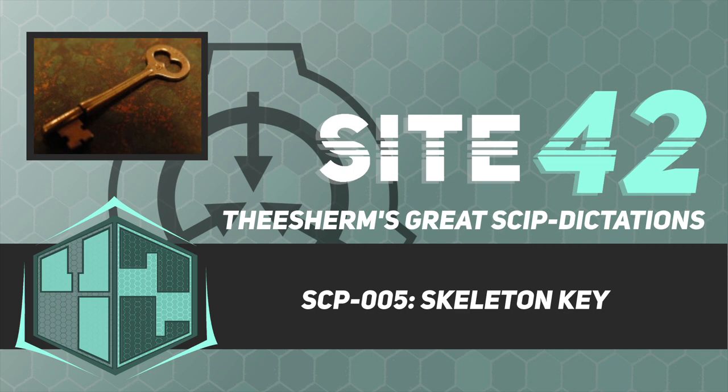SCP-005 seems to have the unique ability to open any and all forms of lock — see Appendix A — be they mechanical or digital, with relative ease. The origin of this ability has yet to be determined.